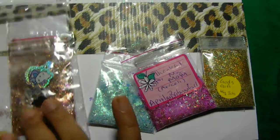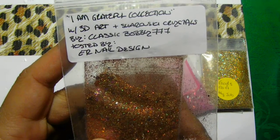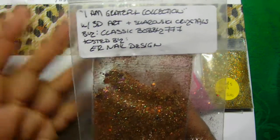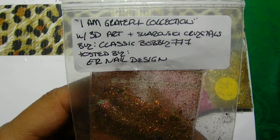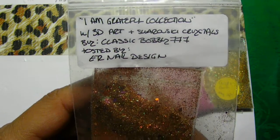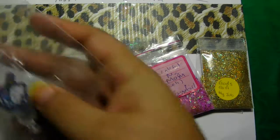So thank you so much for that. And I was lucky enough — I got two of hers. She also sent this mix, which is from Classic Bobby777, and it actually has Swarovski Crystals. Let me just show you this one here. It doesn't have a specific name; it's just her Grateful Collection.